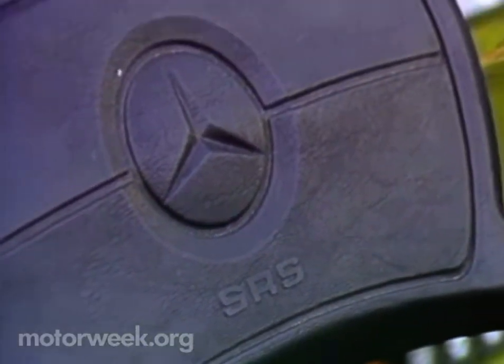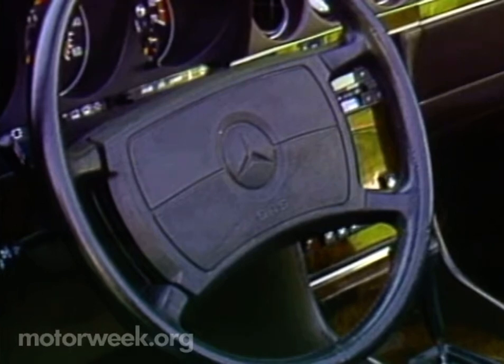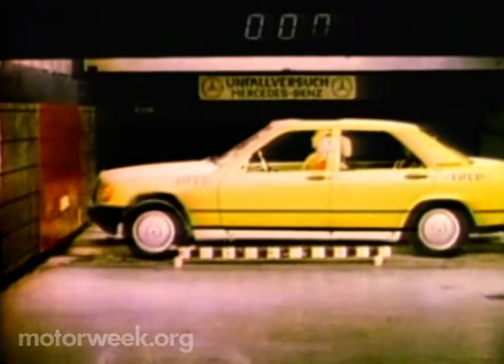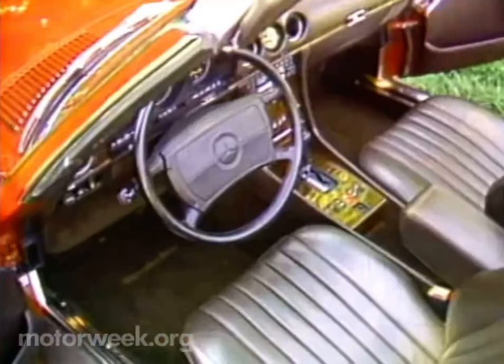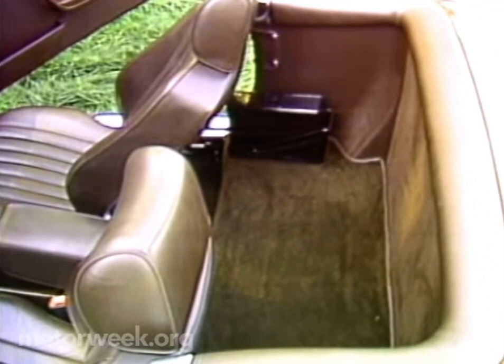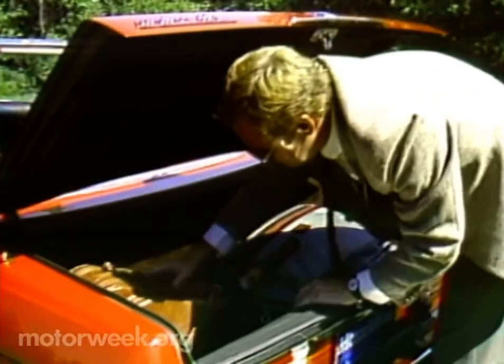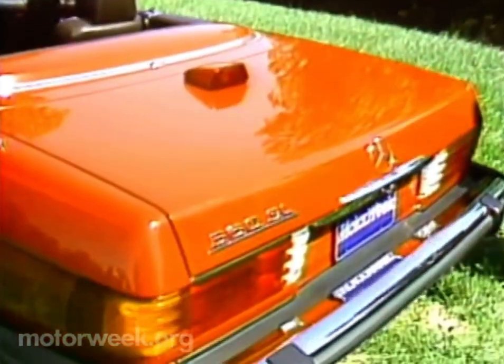Inside that steering wheel, we find something else that Mercedes is prominent in: passive crash protection. The SL and all Mercedes come with the Benz Supplemental Restraint System as standard. The system includes an airbag in the steering wheel for the driver, a knee bolster on the dash, and seatbelts for both passengers that tighten up on impact. While there is no rear seat, the SL does use the space for a package shelf.